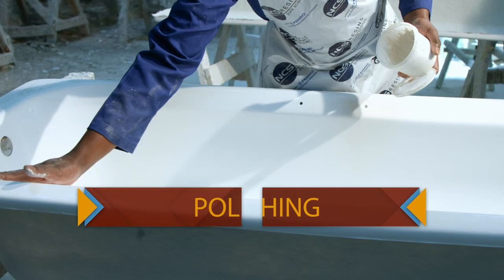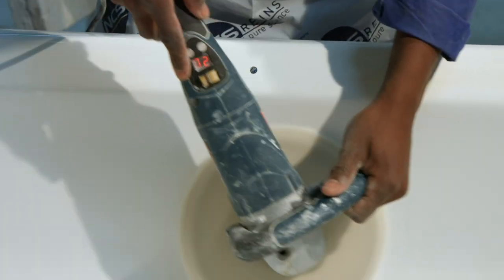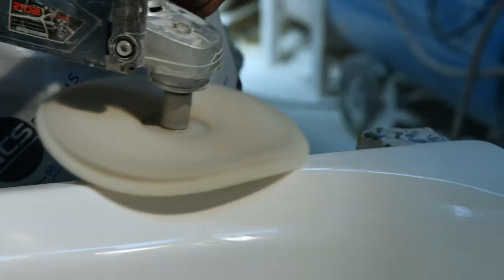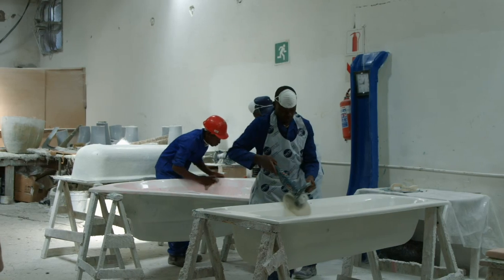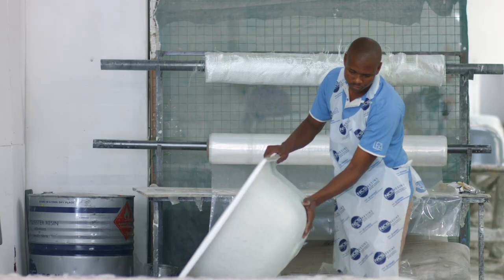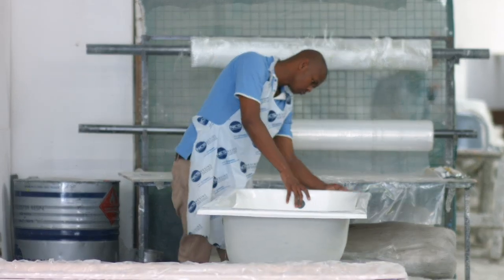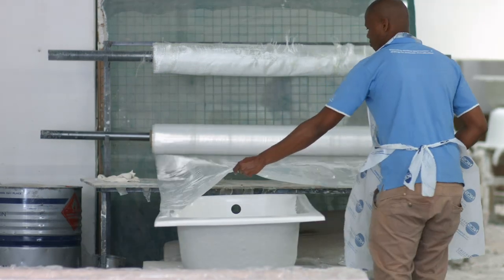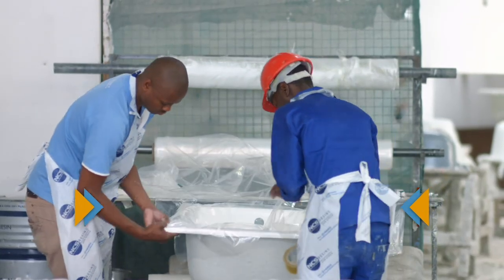The bath then goes through a polishing stage, where it is further refined to ensure the smoothest of finishes. After all this process, the bathtub is taken for final inspection, and if it passes the quality control phase, it is released for packaging. Each tub is individually wrapped with a plastic laminating cover, ready for our individual homes.